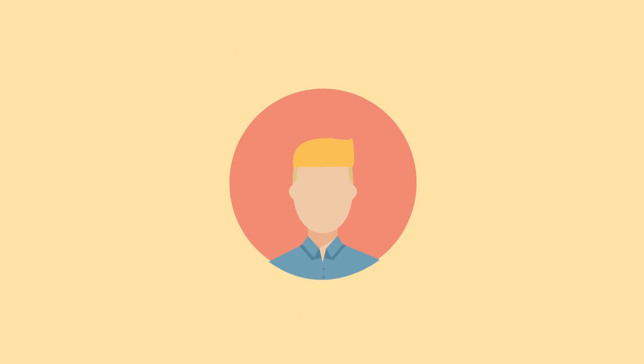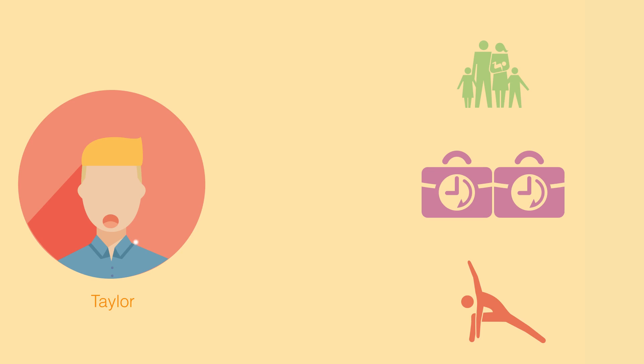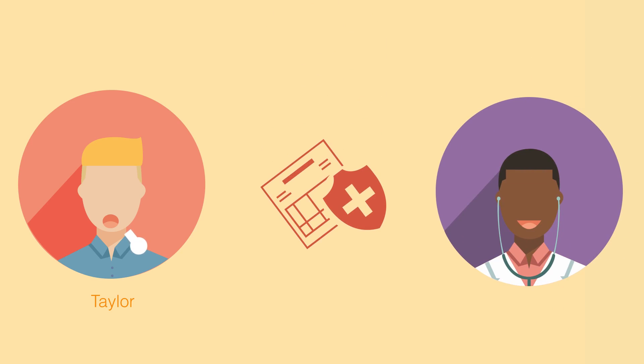Take Taylor. Taylor has a family he supports, two part-time jobs, and leads an active lifestyle. He also has started to show signs of asthma. It's mild, but it's beginning to affect his day-to-day life.